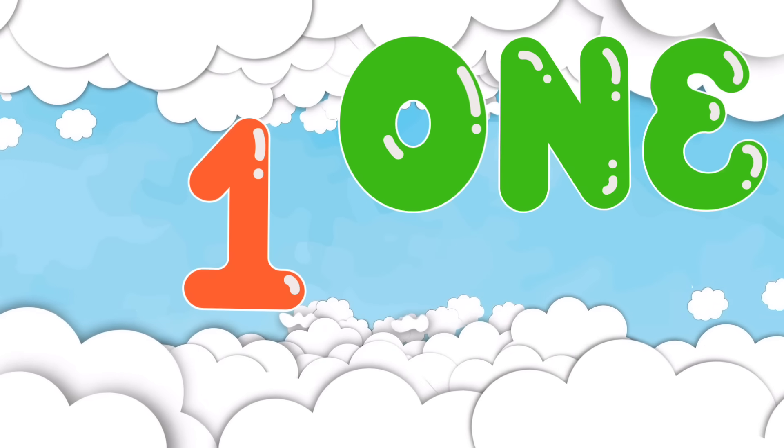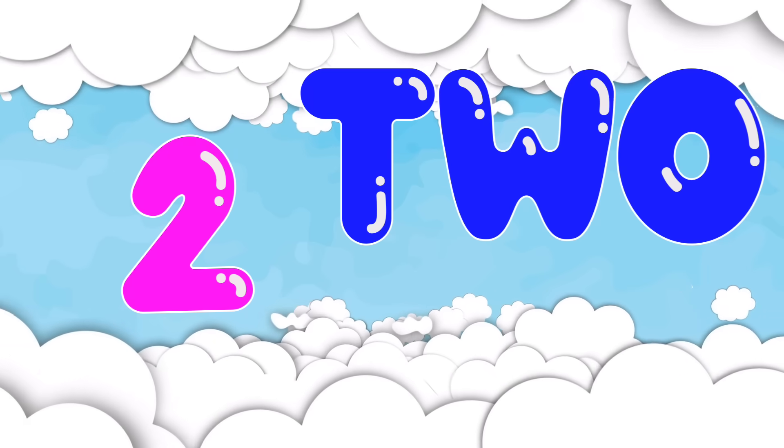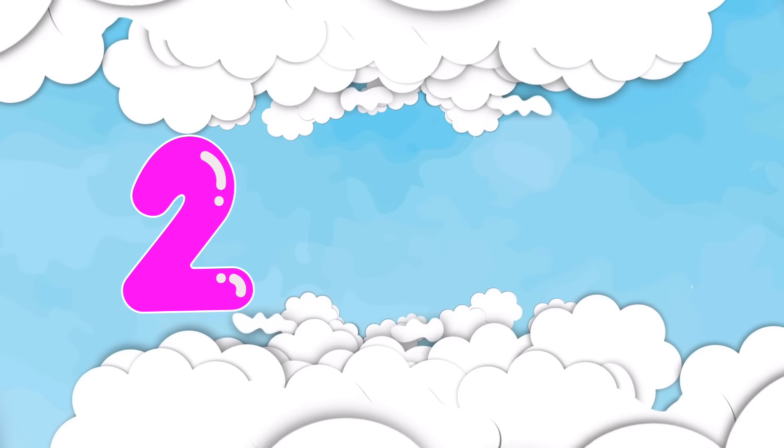1. O-N-E. That's right, 1 is spelled O-N-E. 2. T-W-O. 2 is spelled T-W-O, not T-U-E or T-O-O.